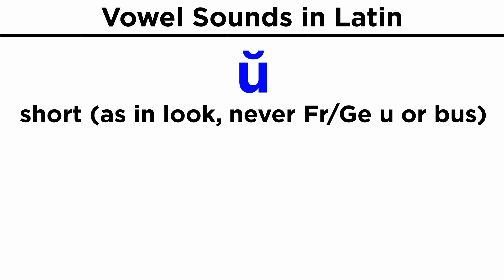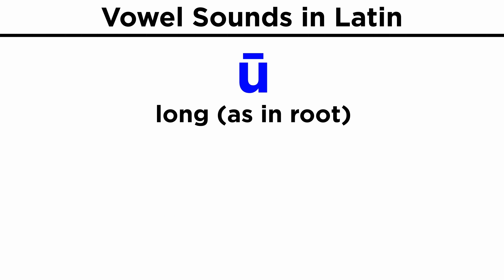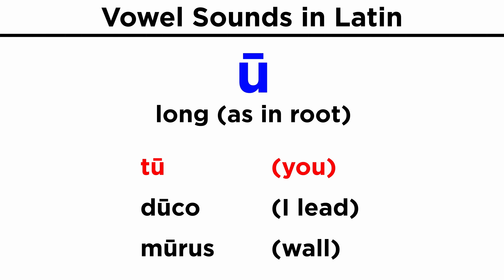Short U, as in 'look' — never like the French 'u', German 'ü', or English 'bus': sum, puer, ut. Long U, as in 'root': tu, duco, murus.